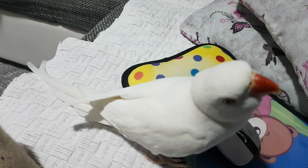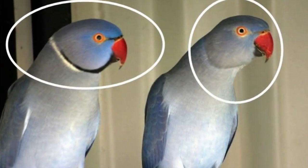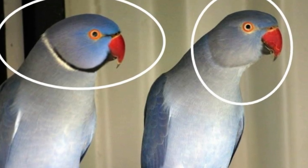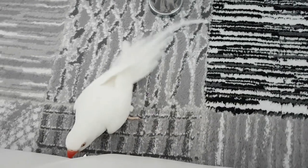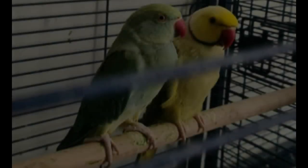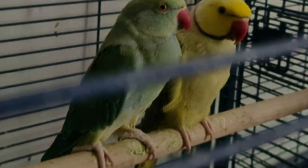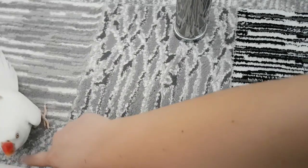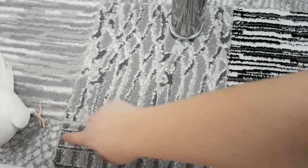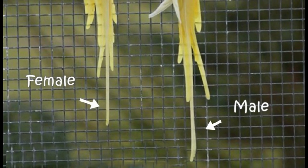Third way: by appearance. The genders also differ in appearance, such as a wider male head and stronger build, but this can only be recognized by comparing pairs of parrots at the same time. Females have thicker legs and males have thinner legs. Males also have two middle tail feathers that are much longer, while in the female the tail is shorter.